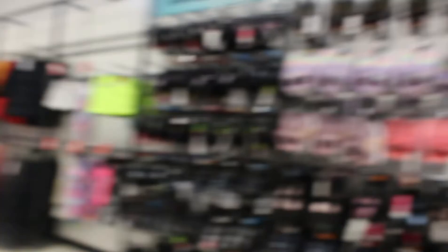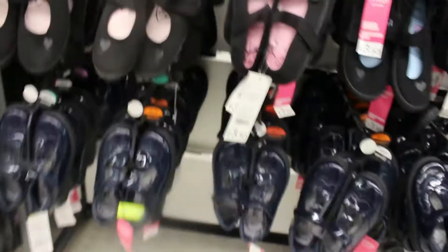Look at this amazing limited edition top — it says 'New York City,' they are so nice. I cannot come to Asda without going to the children's shoe section. The shoe section is the bomb — it's lovely! George shoes are actually one of the first shoes I bought when I came to the UK.